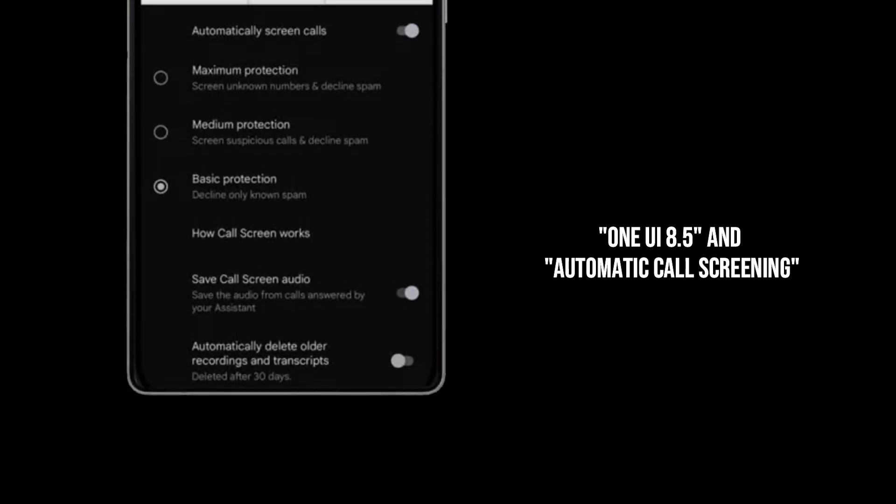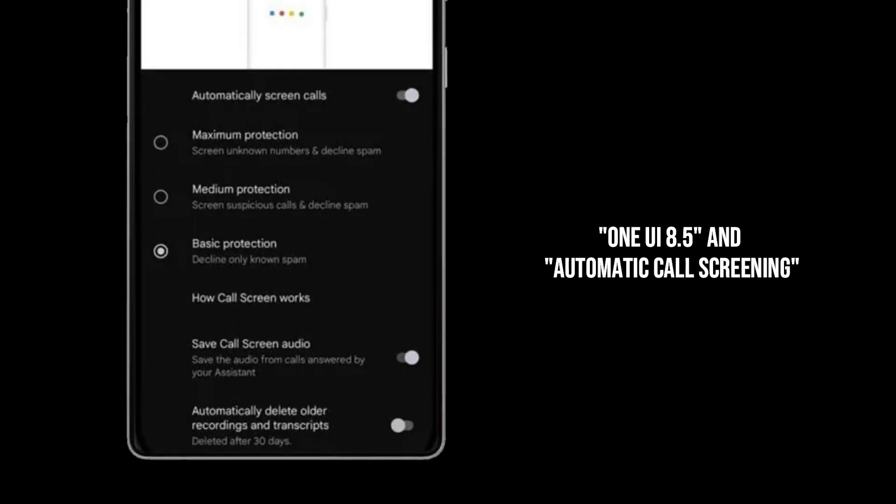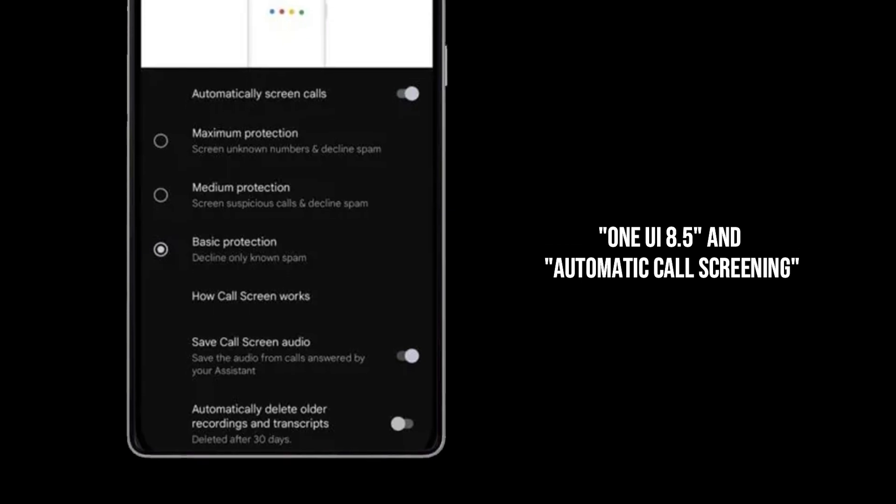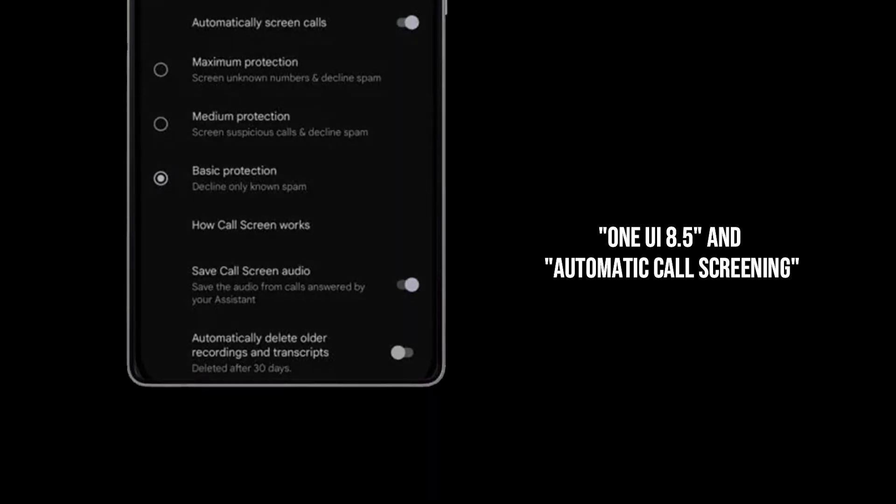We're talking about One UI 8.5, Samsung's next big software update, and the star of the show is an incredible new automatic call-screening feature. This isn't just a minor tweak — this is a full-blown AI revolution for your call log.